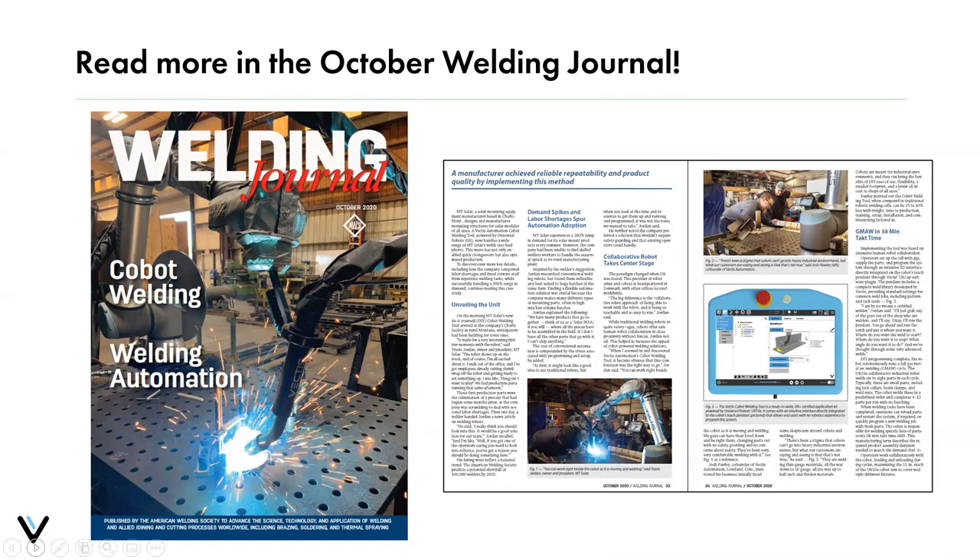Vectis was featured in the Welding Journal magazine in October, and there will also be an article on aluminum welding in the February edition of the Welding Journal.